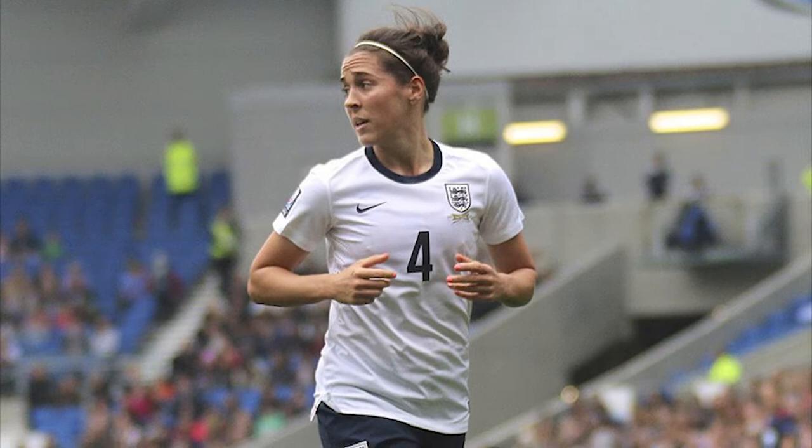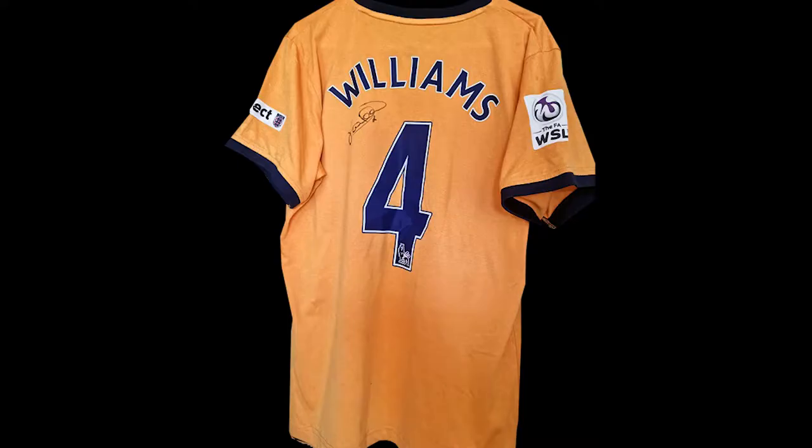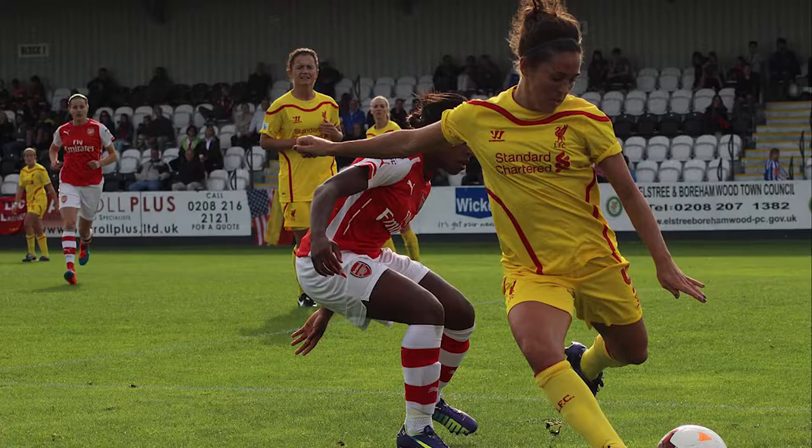Object five is this Everton Women's shirt worn by another WSL legend, Fara Williams. England's record appearance maker with a huge 172 caps, Williams has played in England for the entirety of her 20-year career, debuting for Chelsea aged just 17, starring in the WSL for Liverpool, Everton, Arsenal and Reading.